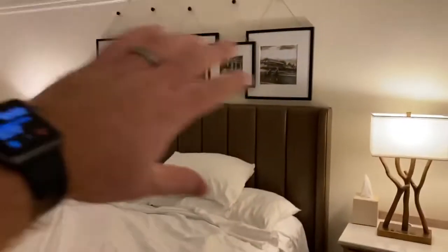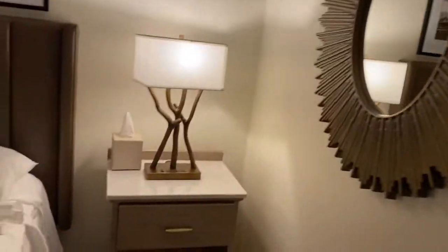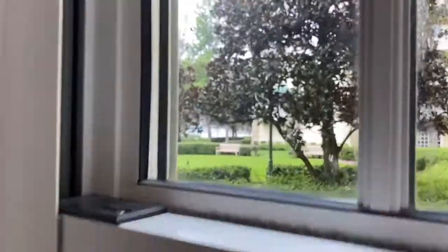You have your king bed, art over that, love the lamps, love the mirror, love the cabinets. You can see it has multiple options, a good TV, a good lamp, and you have a window right here where you look out and have a very small view of Disney Springs.